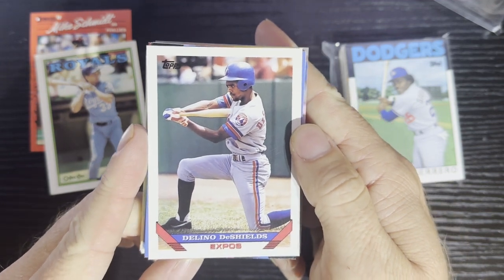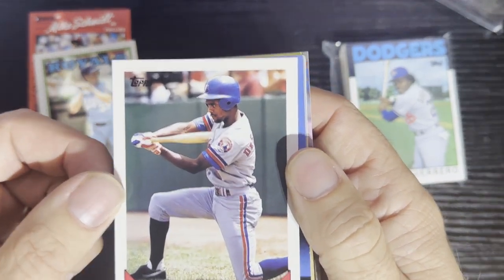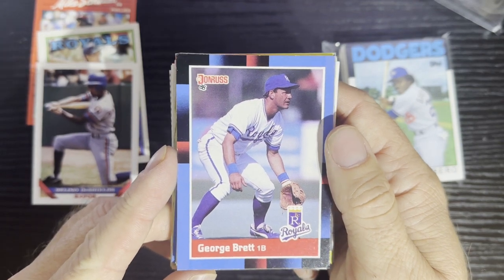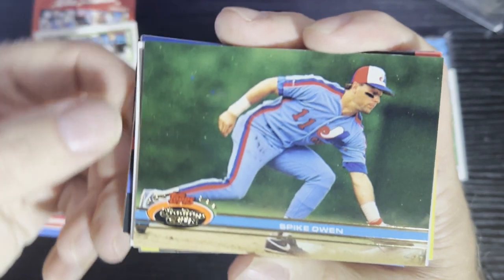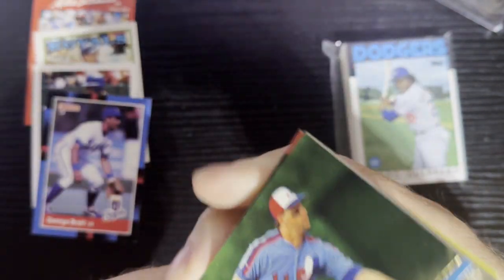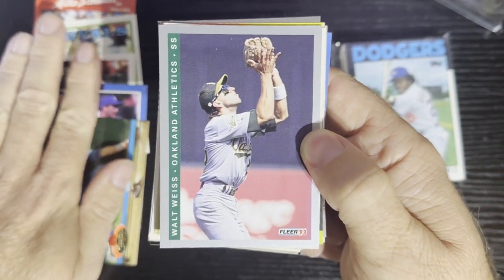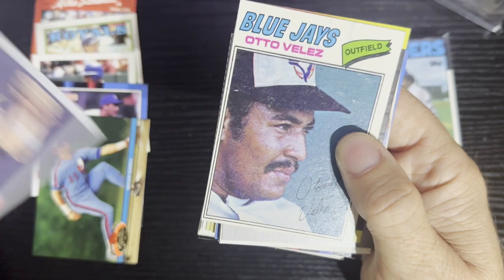Up next, we got Delano Shields — 1993 Topps from the Montreal Expos, he's stabbing us up with that bat. After that, we got a star card of George Brett, 1988 Donruss from the Kansas City Royals. And then Spike Owens in the 1991 Stadium Club from the Montreal Expos. And the next card should be yours — you're going to get a Walt Weiss card from 1993 Fleer from the Oakland A's, so that's number six.